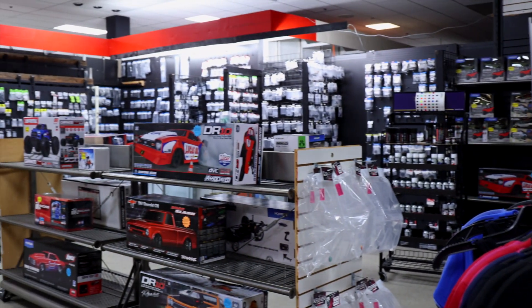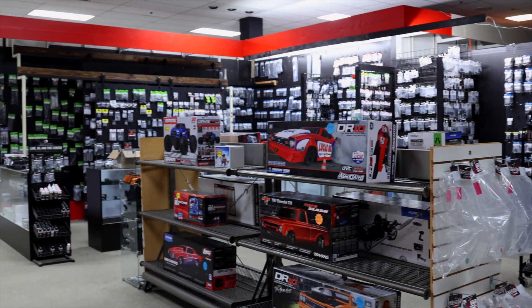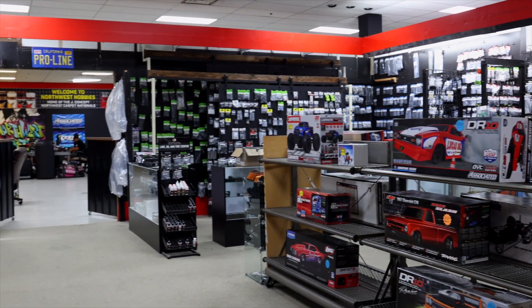Here at Northwest Hobbies we basically have a full-on pro shop. They have stuff for RTR vehicles, stuff for race vehicles, and we greatly appreciate the fact that they carry our products for both. It's nice to have a bunch of different options of J Concepts tires to run on a carpet track, on your crawler, or to take home. They also carry some products for UTV racing and side-by-sides — that's another venture they do here at Northwest.